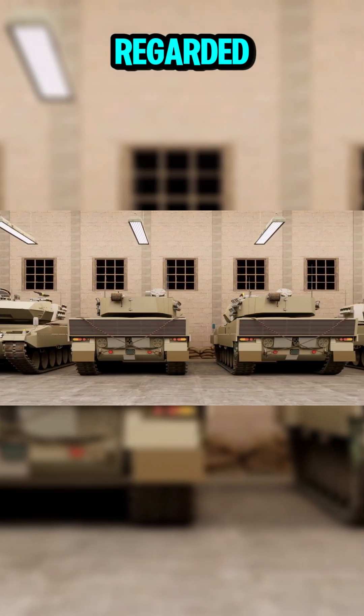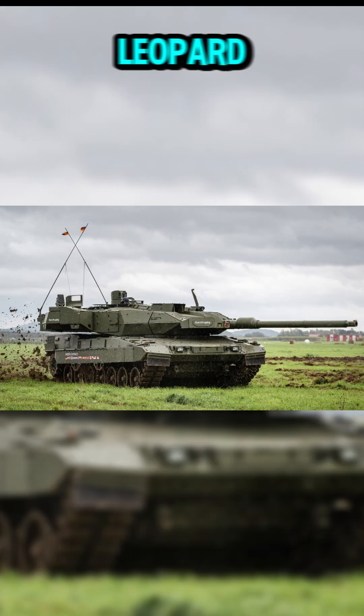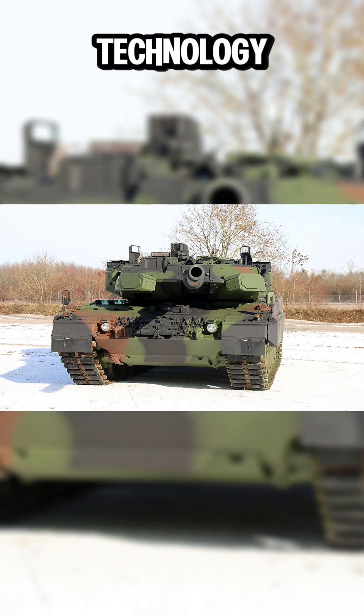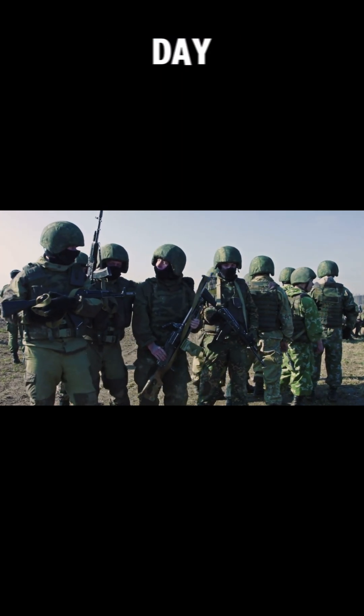The Leopard 2 is widely regarded as one of the best main battle tanks in the world. Developed during the Cold War by West Germany, the Leopard 2 was designed to replace the Leopard 1 and address the challenges of modern armored warfare. Its debut in 1979 marked a significant leap in tank technology, and it continues to evolve, with variants serving in the armed forces of many nations to this day.